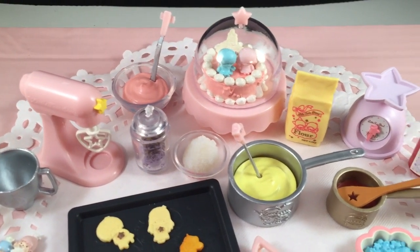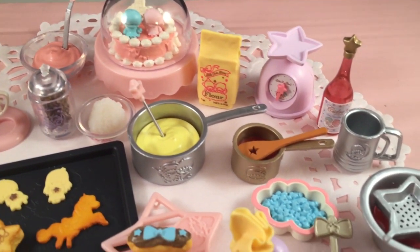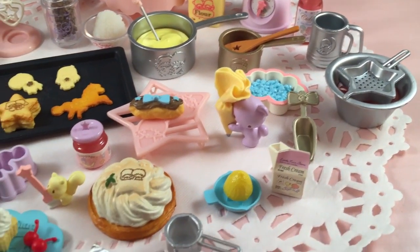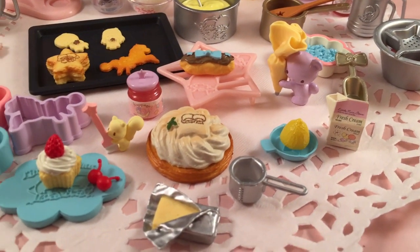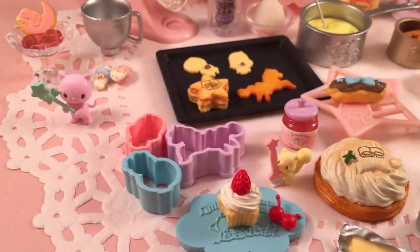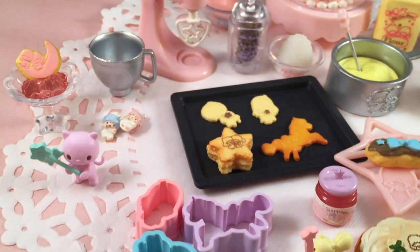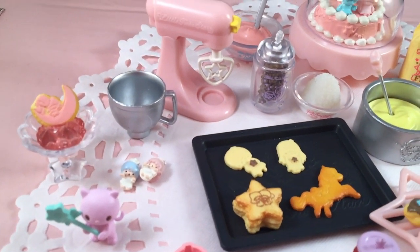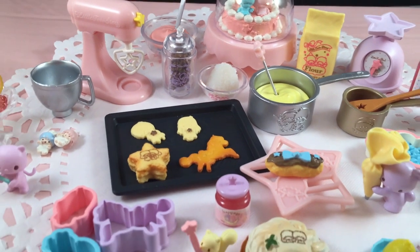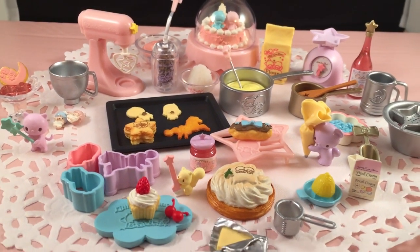That is everything for the Little Twin Stars Twinkle Sweets Factory — a really really cute Re-ment with some really great pieces. If you love Little Twin Stars and cute pastel baking-themed things as much as I do, you will love this set. I got it from fan21hk.com, which is where I get all of my Re-ments — I'll put the link down in the description. Thanks so much for watching, and I'll talk to you later, bye!